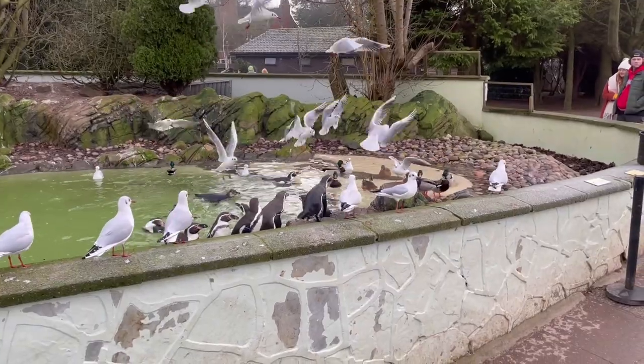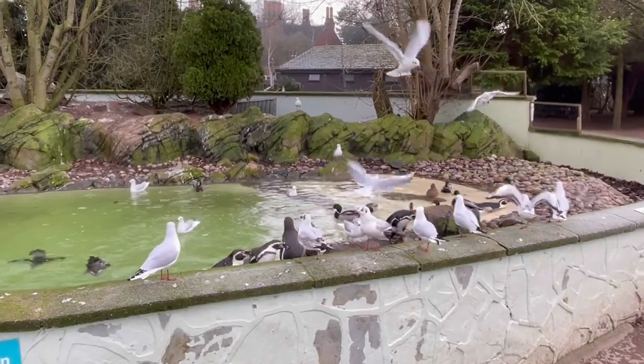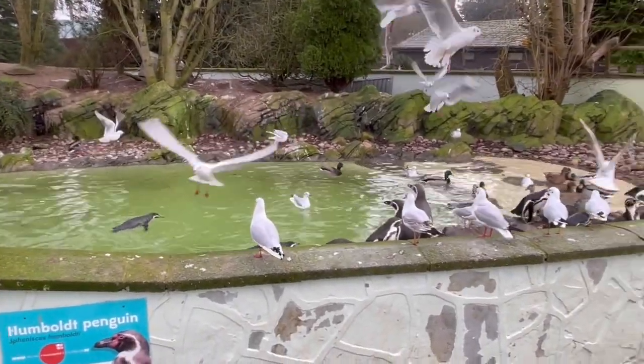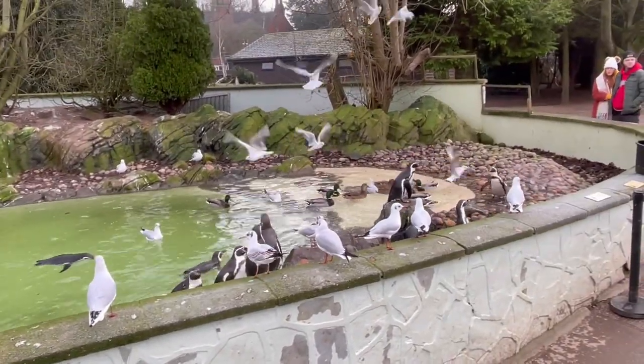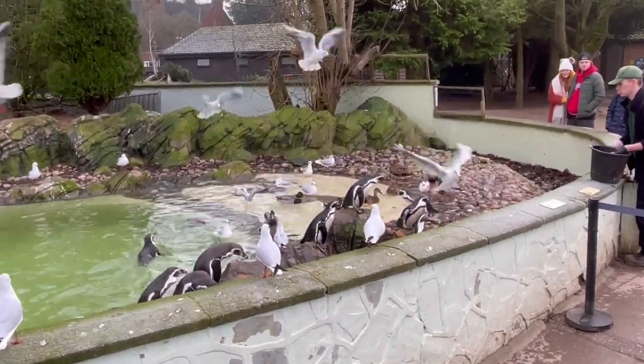We also walked past the penguins later in the day and caught the end of the penguin talk and feeding. It was good to see them all jumping around trying to catch fish, and the keepers went through quite a lot of information about the individual penguins. They do a few different talks like this throughout the day, but this was the only one we managed to see.